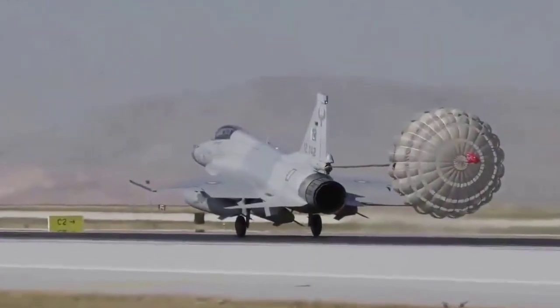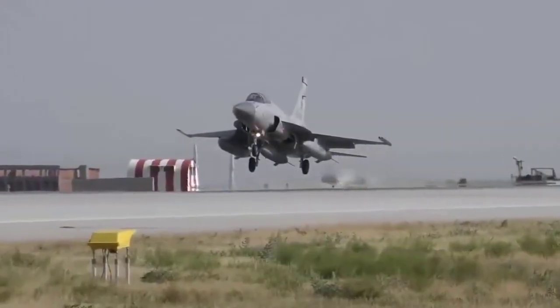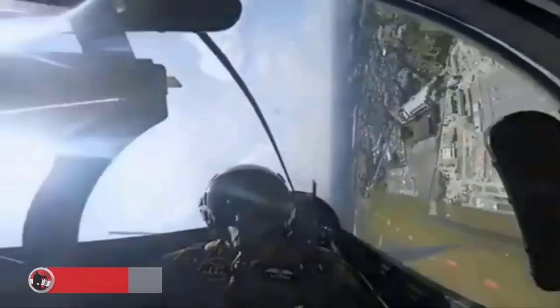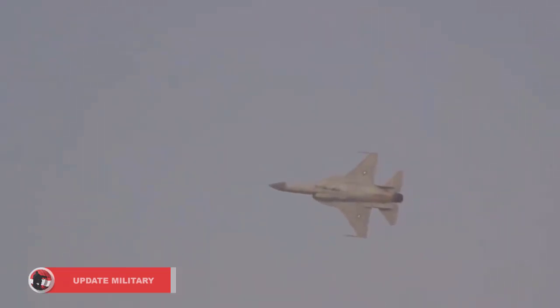The initial batch of three aircraft could well be followed up with more orders if they blend in with the requirements of the NAF, the source had said. Unconfirmed reports on social media said Nigeria is negotiating for an order of 40 more aircraft.